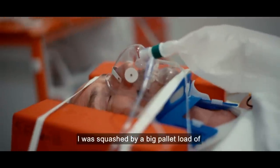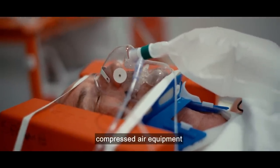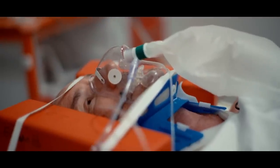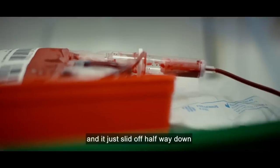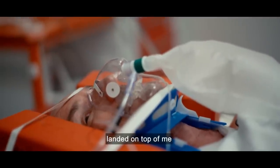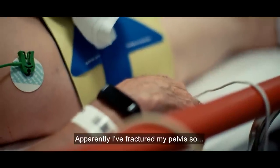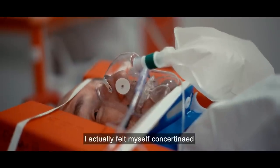I was squashed by a big pallet load of compressed air and it slid off the back of the tail — it was kind of key treatment. I was able to hold it and it just slid off halfway down and landed on top of me. It was 400 kilos. Apparently I fractured my pelvis, so I actually felt myself concertina.